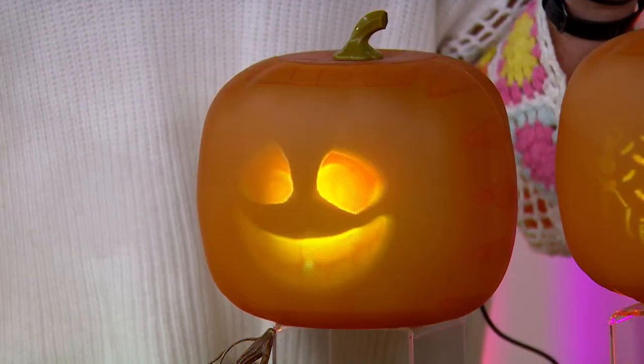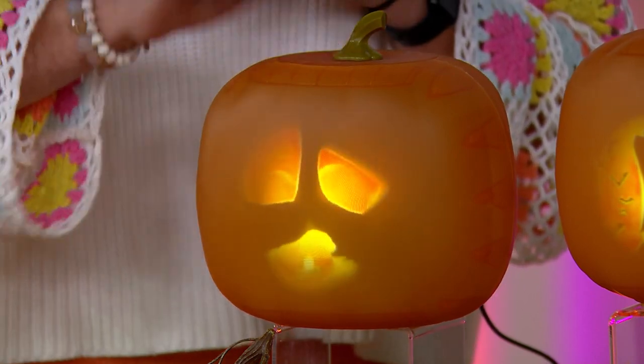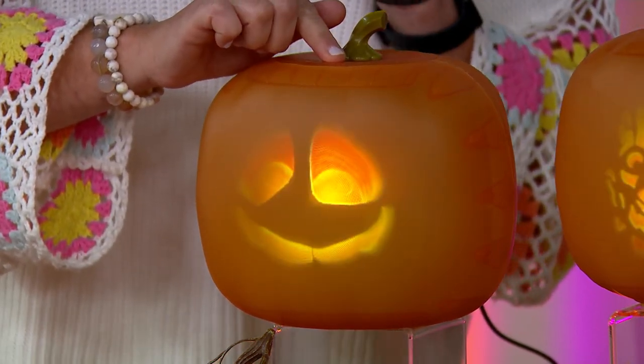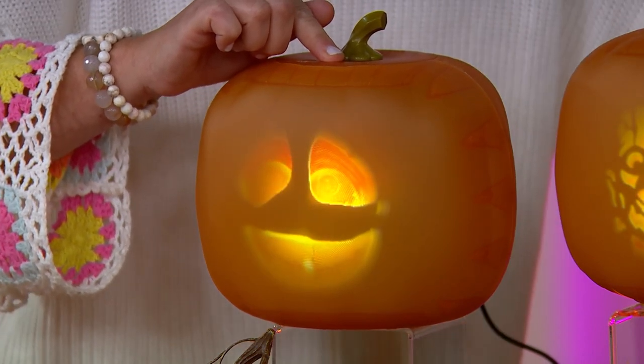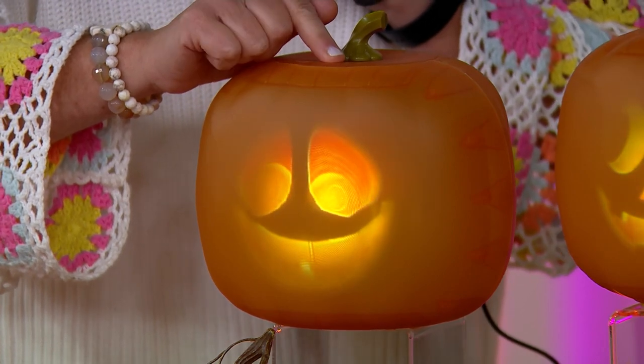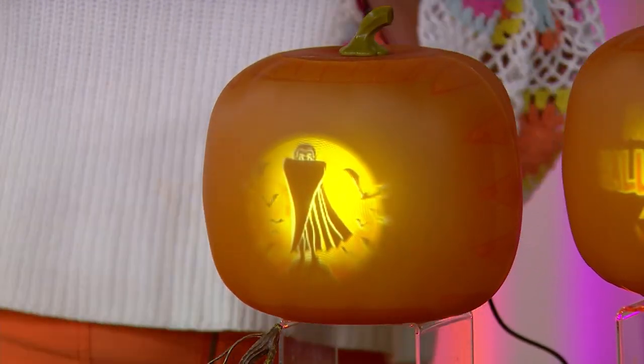In goofy mode, he'll sing songs that are kind of goofy and tell jokes that are cute for younger kids who don't want to be scared. You can scroll through those faces. Silent face mode is also great as a nightlight in your kids' room if you just want the cute little animated face.